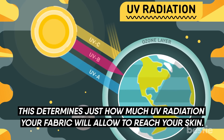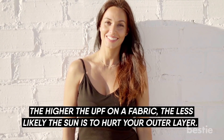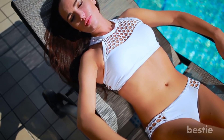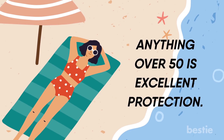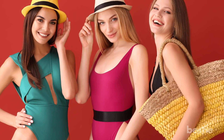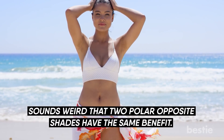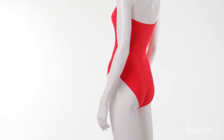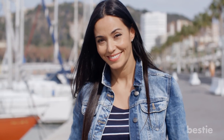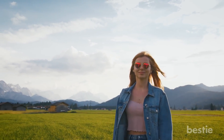UPF, or Ultraviolet Protection Factor, determines just how much UV radiation your fabric will allow to reach your skin. The higher the UPF on the fabric, the less likely the sun is to hurt your outer layer. To officially qualify, your swimwear needs a UPF of at least 30. Anything over 50 is excellent protection. You want to choose between dark or bright colors — both absorb UV rays and keep them from reaching your skin. The construction of your fabric also matters; you want cloth that's thicker, like denim or wool.